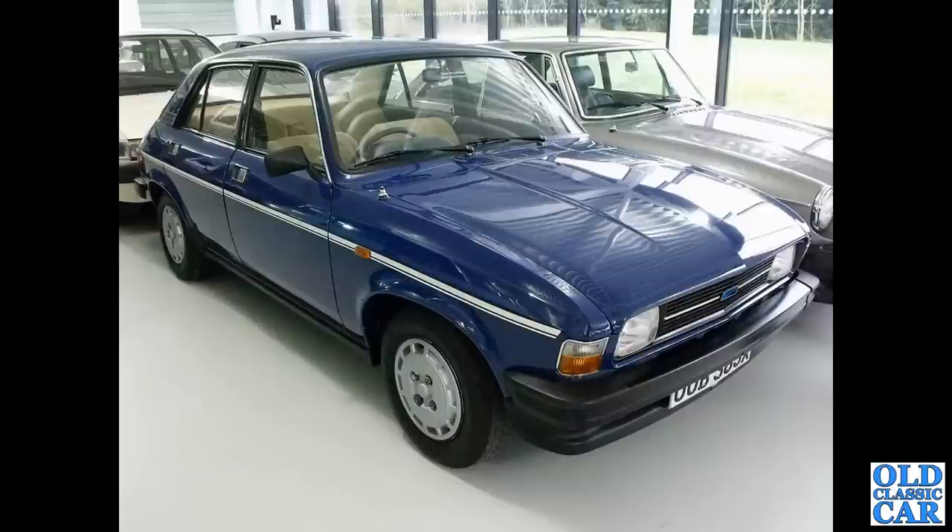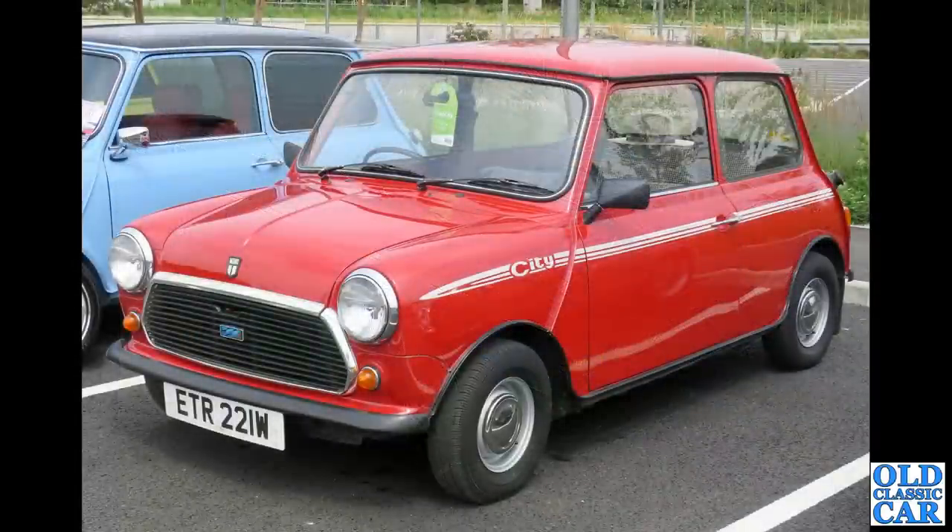This was down at the British Motor Museum at Gaydon — there's a Maestro behind the Mini. The Mini City, a W-reg example, was at the big 60th anniversary Mini meet at Gaydon back in 2019.